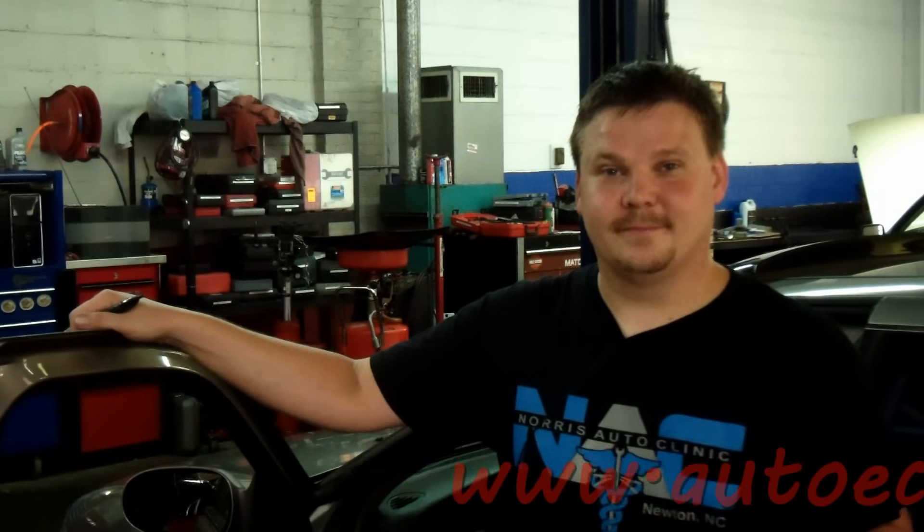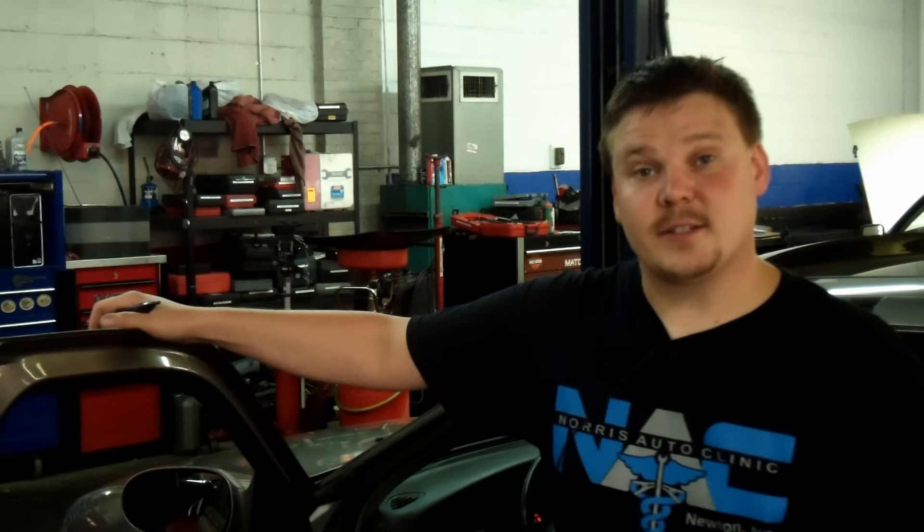Today we have a 2000 Nissan. The customer complaint is the check engine light is on. We scanned the car and retrieved a P0138. That is an O2 sensor code. Let's run through the diagnostics.